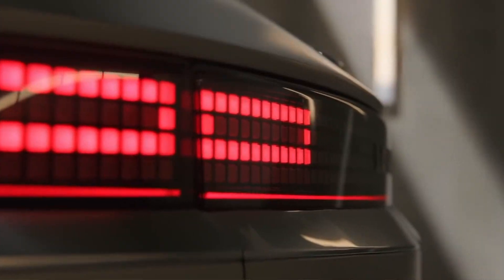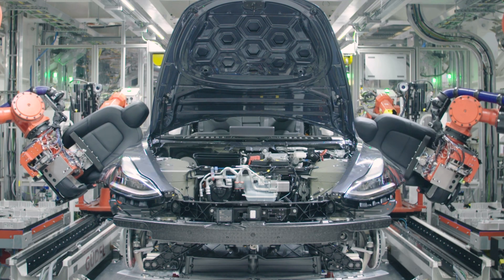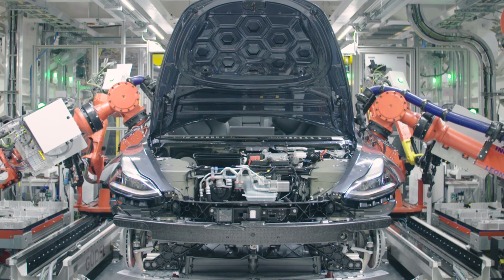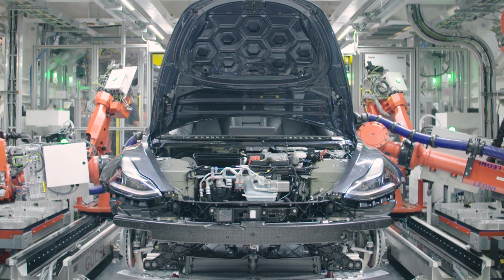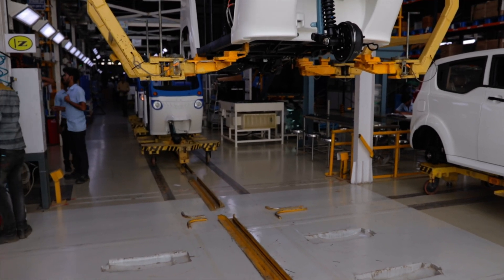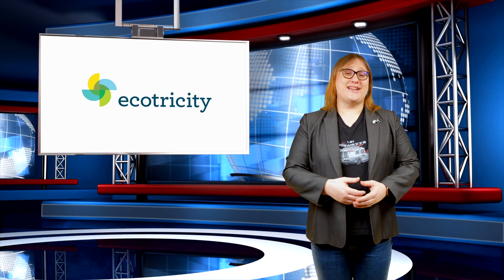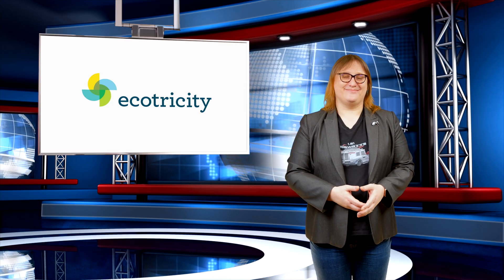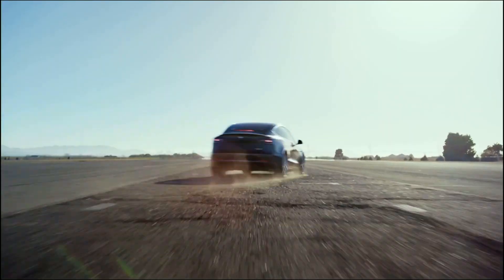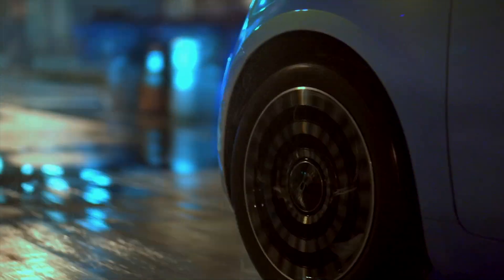On today's show: the Hyundai Ioniq 5 gets its official launch the same week Hyundai announced a global recall for its Kona EV; Tesla gears up to use nickel-free, cobalt-free LFP batteries in all its standard range vehicles; and Amazon continues its worldwide commitment to electrifying its fleet by switching to all-electric three-wheelers in India. These stories and more, coming next! This is Ecotricity's Ecotech Roundup show from New Zealand's only carbon-zero-certified renewable electricity company.